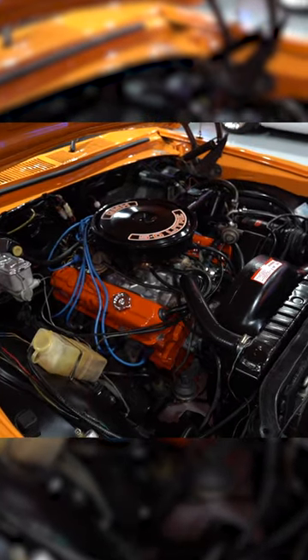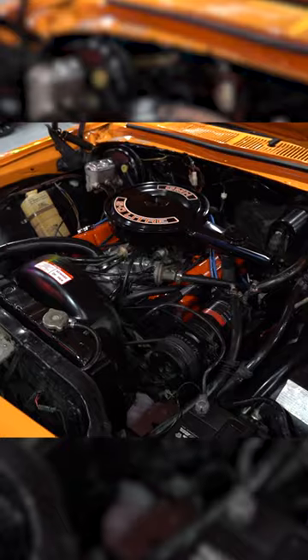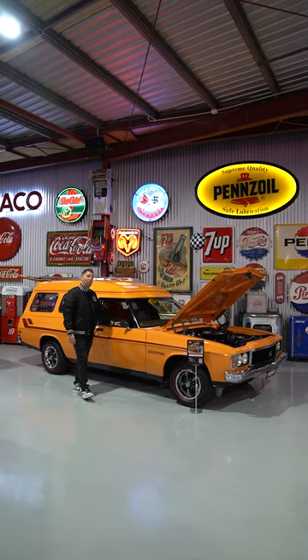The car's a factory papaya van, it runs a 5 litre V8, it's got aircon, power steer, and it's an optional Turbo 400 car.